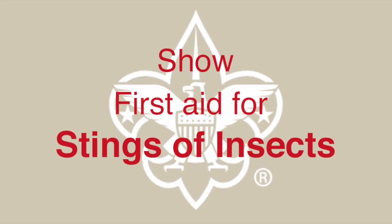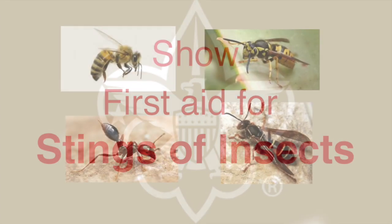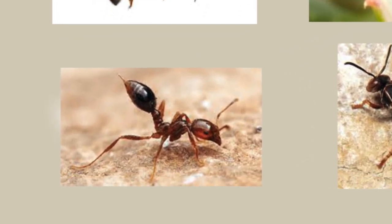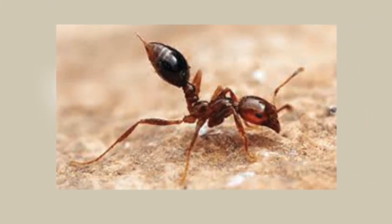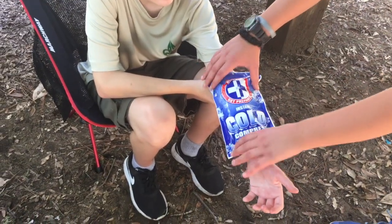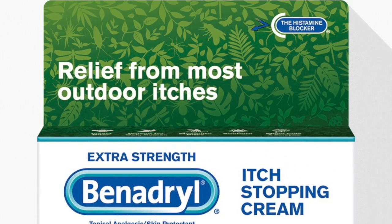In certain areas, stinging insects can be quite common. For further information, refer to the Scout's BSA Handbook. For those who have reactions to fire ants, apply an ice pack and, to reduce swelling, raise the part of your body where you got stung. Taking an antihistamine or applying Benadryl cream is effective.